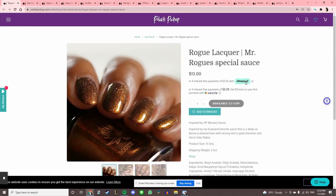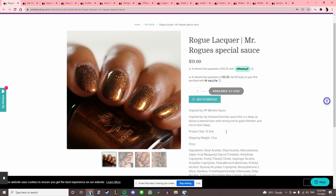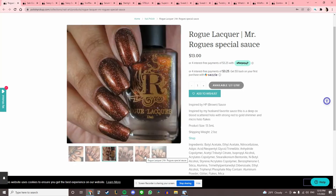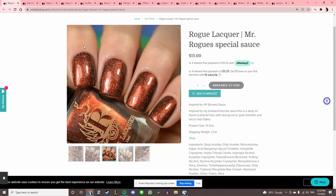Rogue Lacquer 'Mr. Rogue's Special Sauce' — her husband has a sauce that he likes, okay. Oxblood scattered hollow. I think that's very pretty but I actually have something that looks similar to that, so I'm gonna pass.